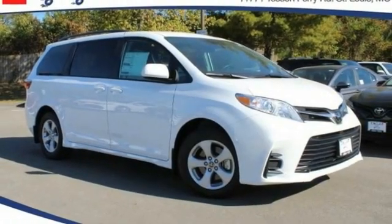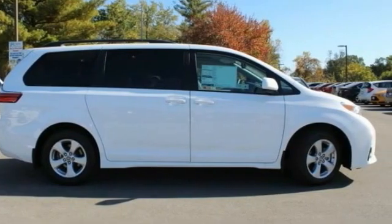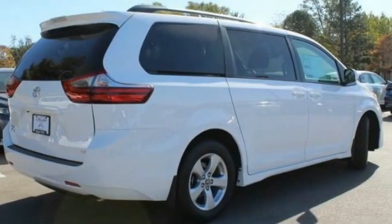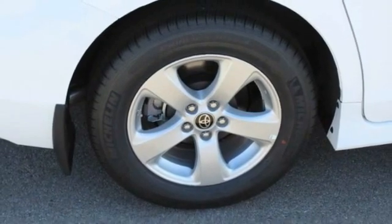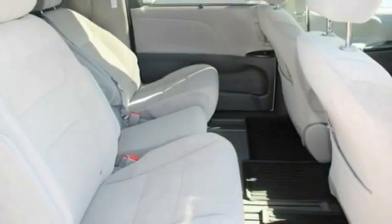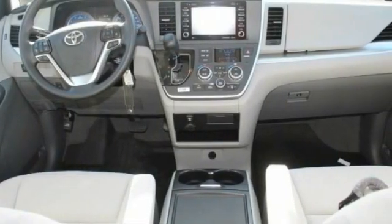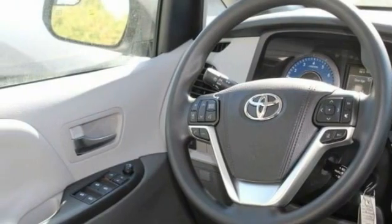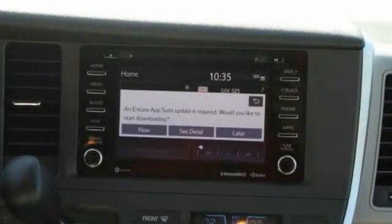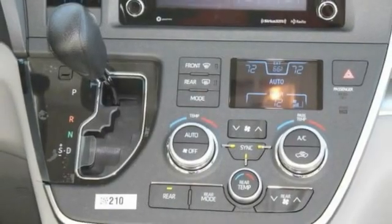Stop by and take a look at the 2020 Sienna. Sienna offers excellent overall quality and long-term dependability, making it a hassle-free vehicle to drive day in and day out, while contributing to peace of mind on long road trips. Add a refined and fuel-efficient V6 engine, a smooth ride, and upscale interior accommodations to the mix, and it's easy to see that Sienna is built with the whole family in mind. This vehicle has less than 100 miles.